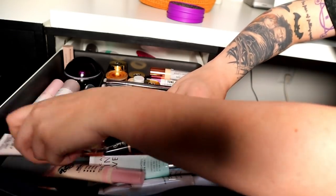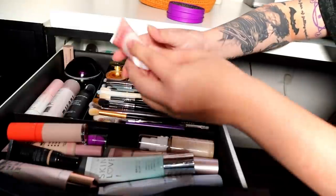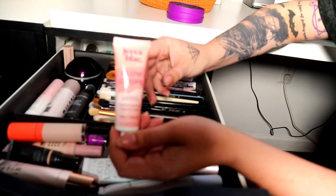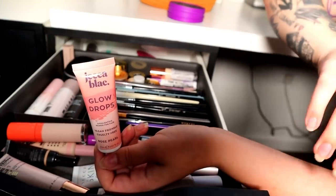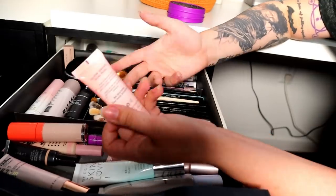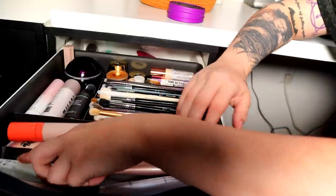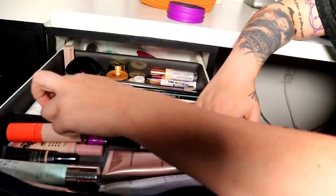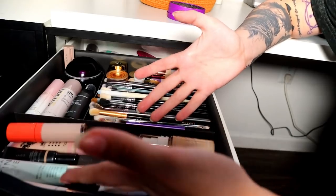I only have four concealers up here now, so that's pretty good. I'm going to declutter the Glow Drops — I think I tried it once, it's a highlighting primer I got in a subscription box. I tried it once and never touched it again, so obviously I didn't fall in love with it. Now I only have nine primers total, which I think is pretty good.